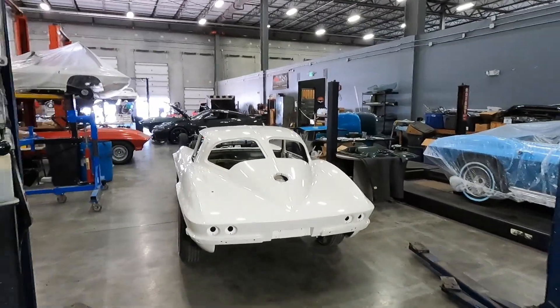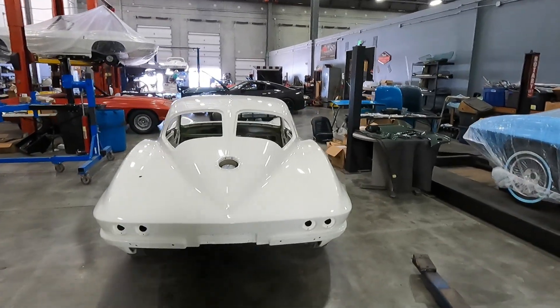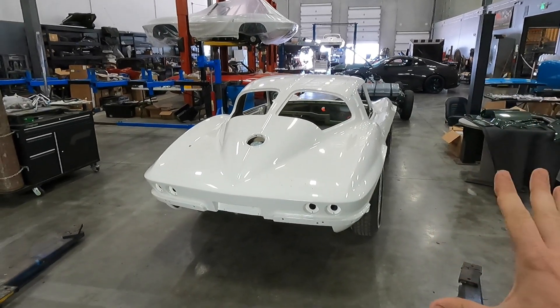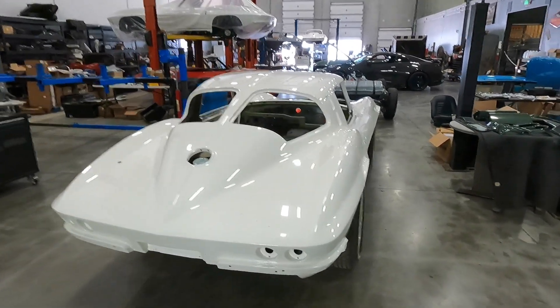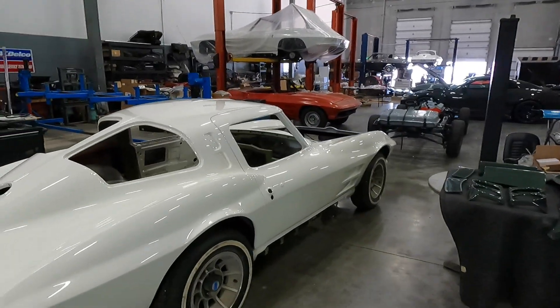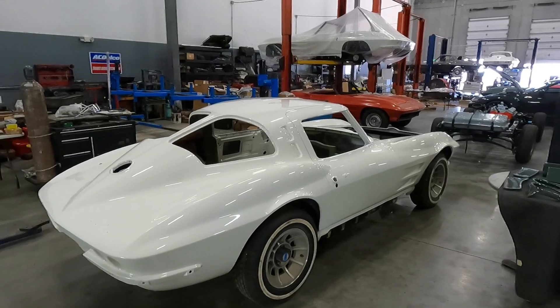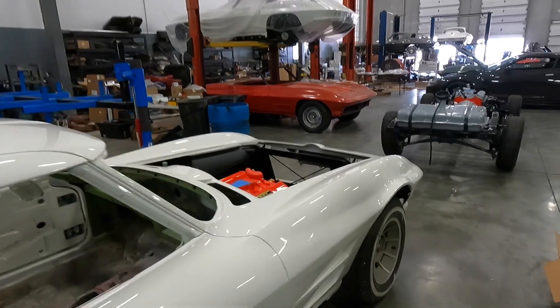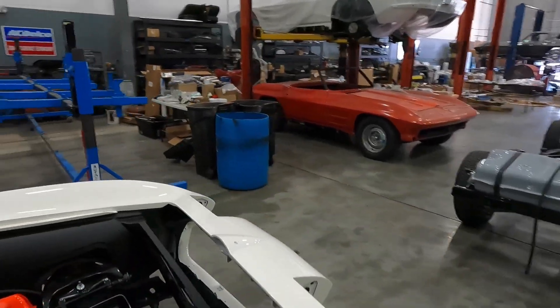Fresh out of the paint booth, we actually have two cars that have been completed. This is representative of several hundred hours per car, so please excuse me if I'm a little bit excited. Me and the crew have been just absolutely going at it, and I think we're producing some of the best mid-year Corvettes — and cars in general — that you're going to get anywhere in the world.